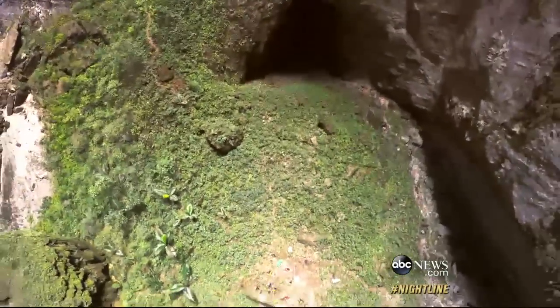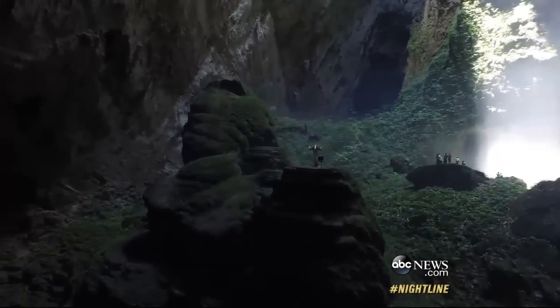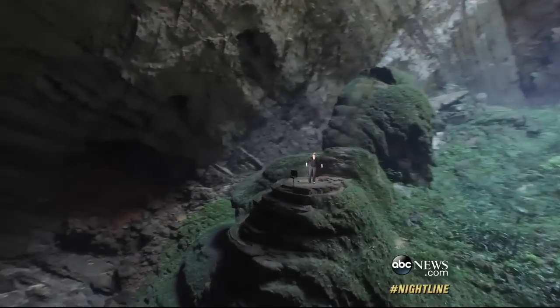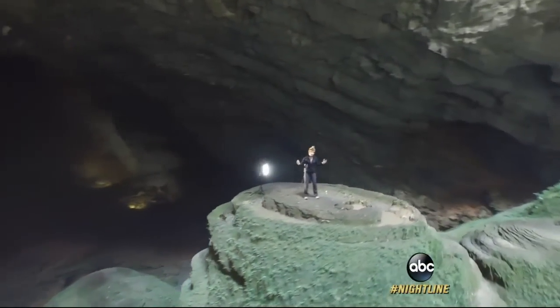Sondong, or Mountain River Cave, the planet's largest. Just look at this — it is unbelievable. I'm standing on this colossal stalagmite, the jewel in the crown of Sondong Cave.